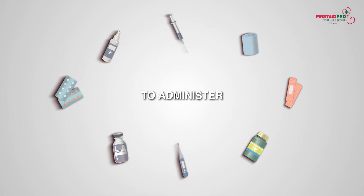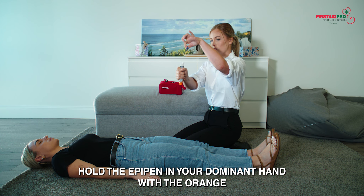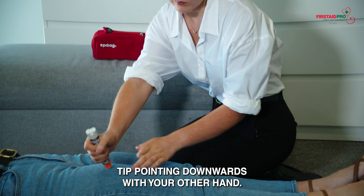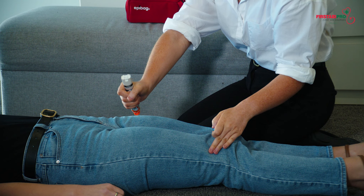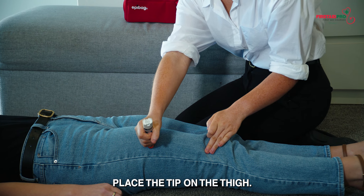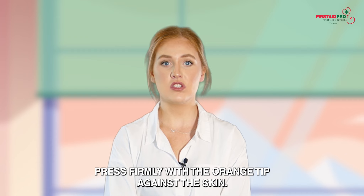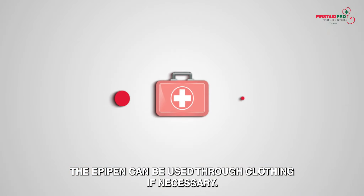To administer: remove the blue safety cap. Hold the EpiPen in your dominant hand with the orange tip pointing downwards. With your other hand, remove the safety cap by pulling it straight off. Place the tip on the thigh — locate the middle of the outer thigh and press firmly with the orange tip against the skin. The EpiPen can be used through clothing if necessary.